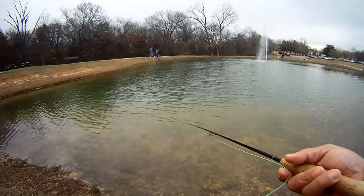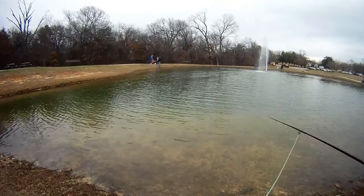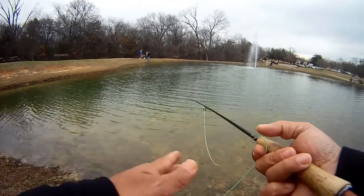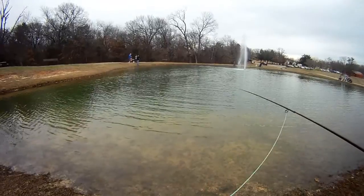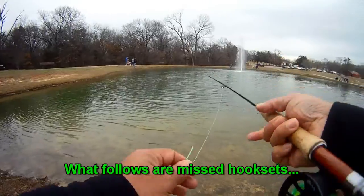All we're doing is pretty much sight casting. When we see one jump, we'll cast the fly. We had one just jump right over here. I'm just gonna look to see if something else will take. See some jumping out in the distance.